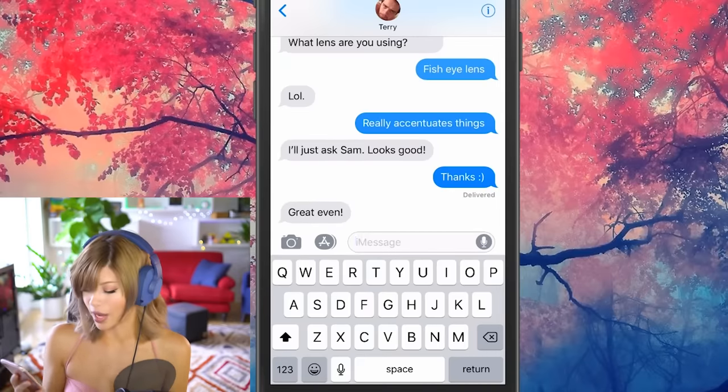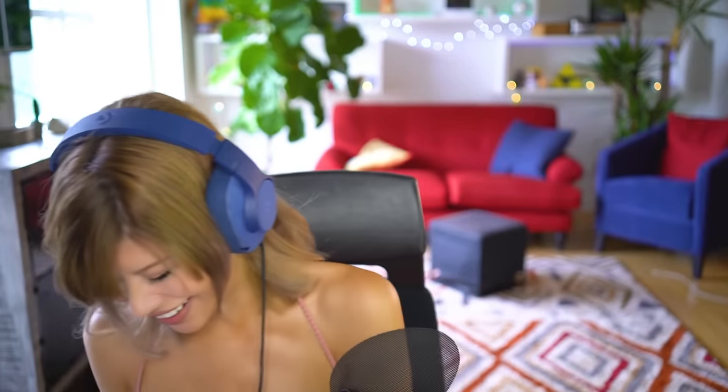He thinks I used a fisheye lens that made my waist tiny. It looks good — great, even. Okay, obviously he thinks this is what I could possibly look like. Maybe I need to step it up a notch.